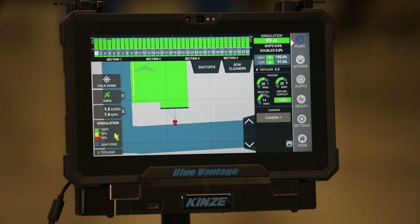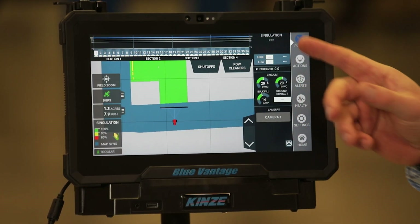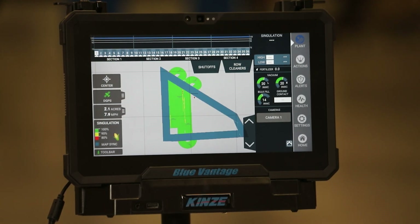One of the big fringe benefits is that Map Sync feature — the ability to have two or more planters in the same field, utilize the coverage from each planter, and have shutoffs work in a previously planted area. It's a free service; there are no unlock codes to utilize it.